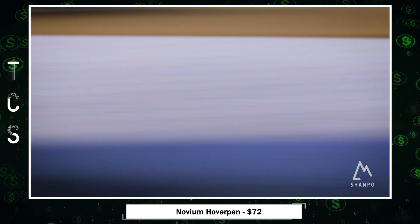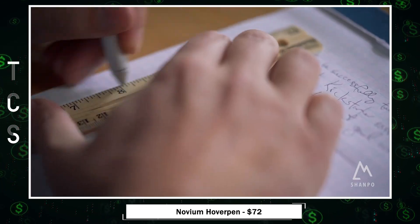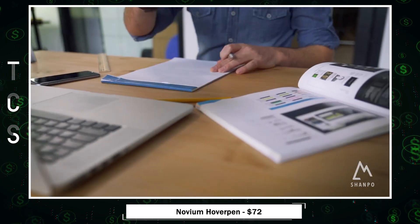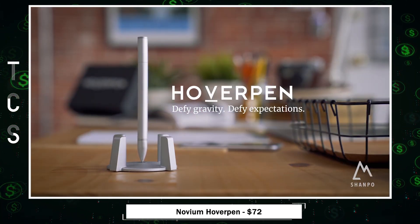The waterproof archival ink ensures a smooth, bleed-free writing experience, while the quick reload design simplifies refills. Elevate your workspace and embrace the extraordinary with the Hoverpen's unique blend of aesthetics and functionality.